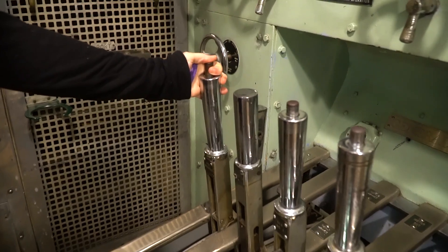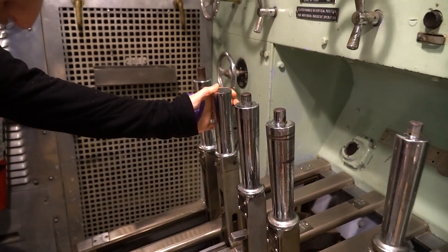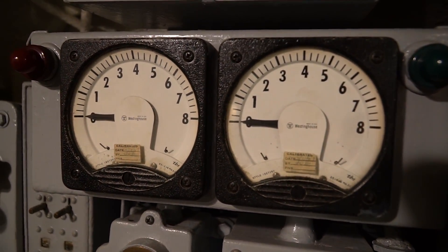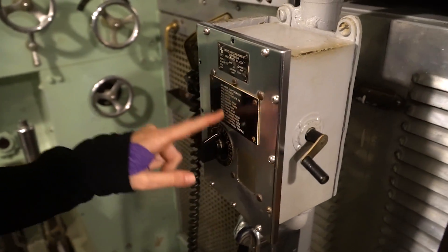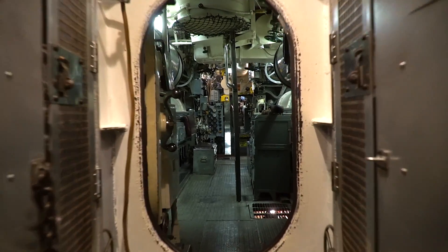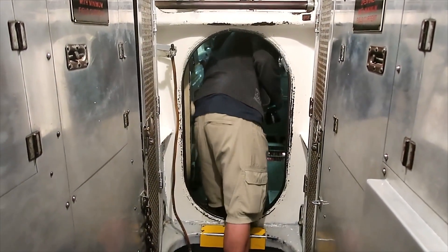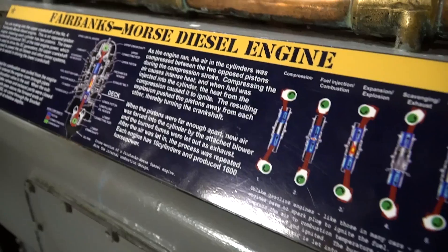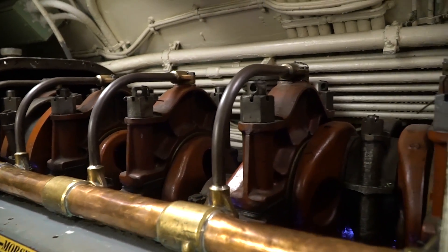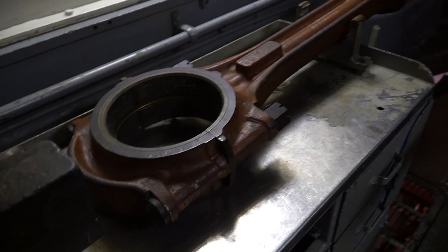Look at the levers — port reversal, port starter, generator 2. And what are these over here? Oh, this is the telephone, so he can call up to all the different stations.